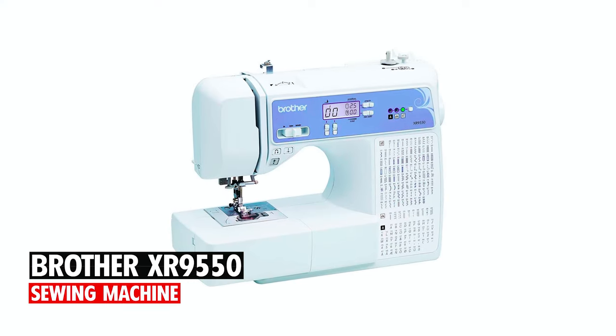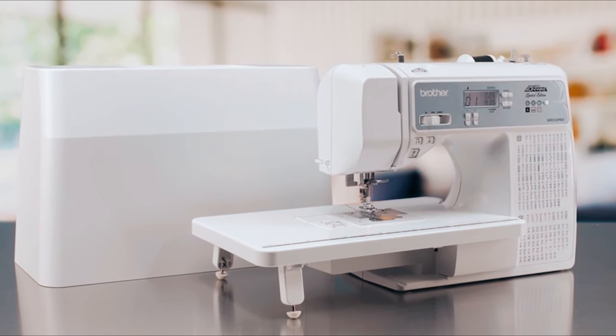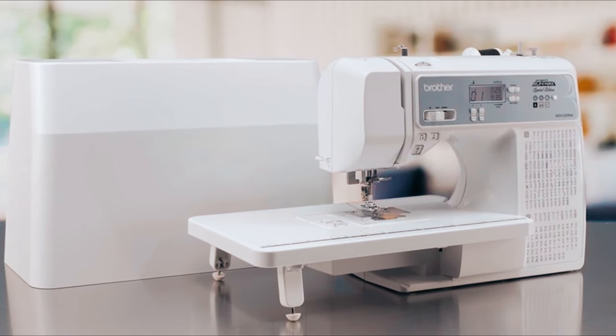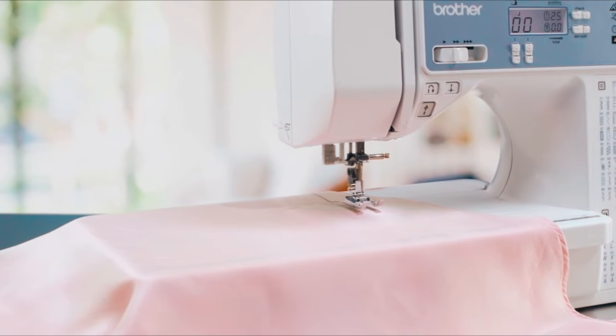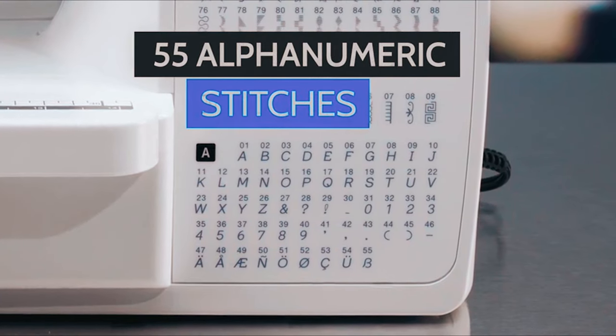Brother XR 9550 Sewing Machine. This computerized sewing and quilting machine is built for durability and flexibility, offering the sewing enthusiast 165 unique stitches, including eight styles of auto-sized buttonholes plus 55 alphanumeric stitches.